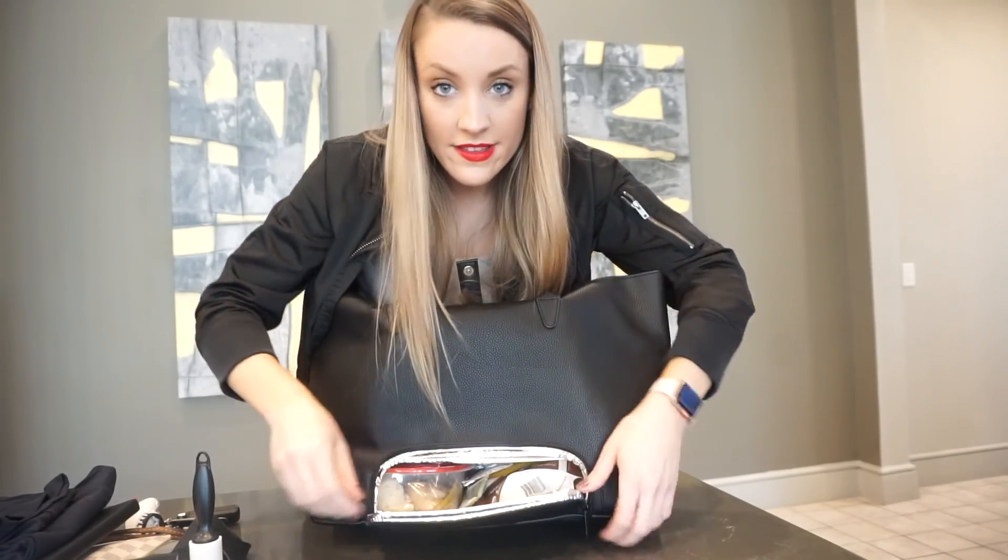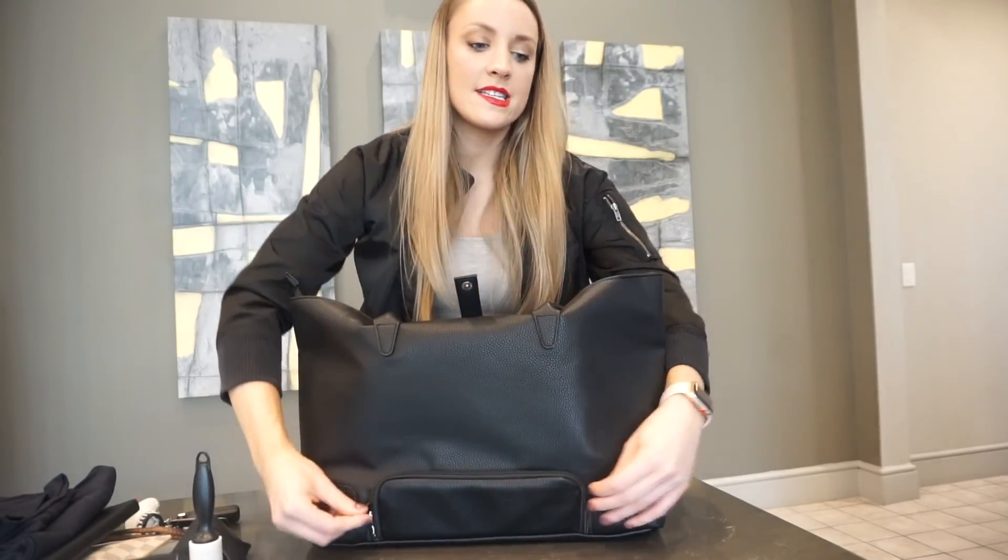And even with everything in this bag, the handles are such good quality that it doesn't tug or feel like the handles are going to break.